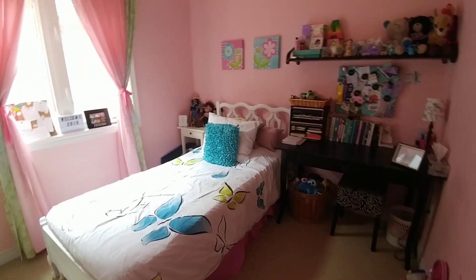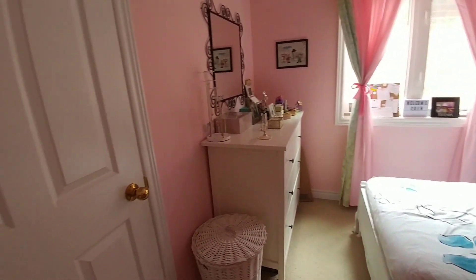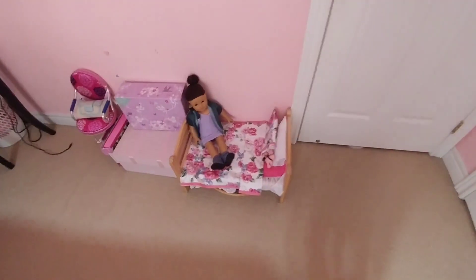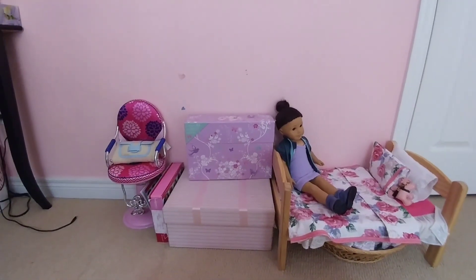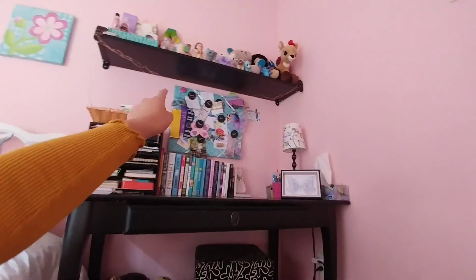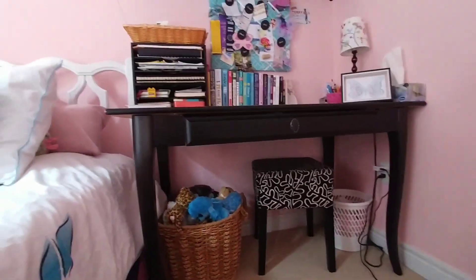Here's a little bit of an overview of my room. Let's start over here with my American Girl doll bed and accessories. And here is the desk area — I have a shelf up there, the desk, some stuffed animals in that basket, and you know, regular stuff.